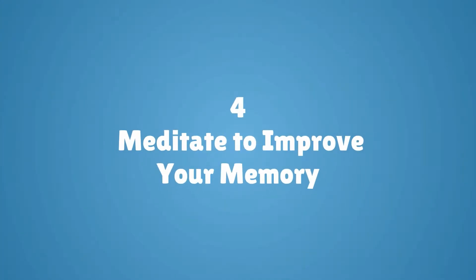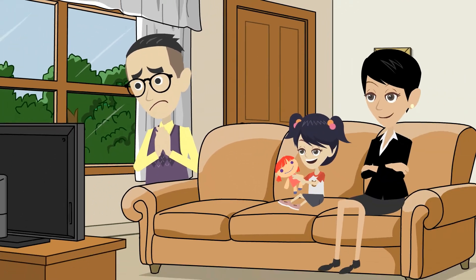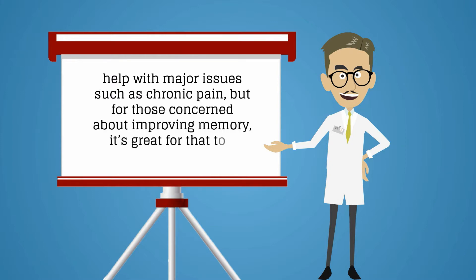Number four: meditate to improve your memory. Meditation has been proven time and time again to reduce stress and anxiety, help with major issues such as chronic pain, but for those concerned about improving memory, it's great for that too.